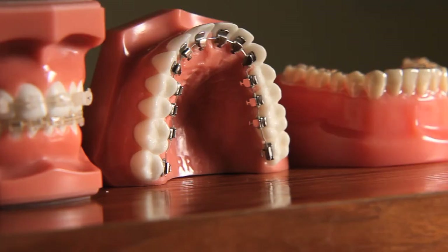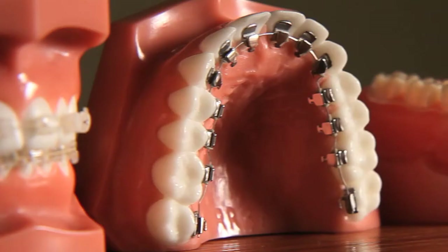Unseen metal braces may be applied to the backside of the teeth. These braces are called lingual because they face the tongue. Not appropriate for all cases — ask your orthodontist.